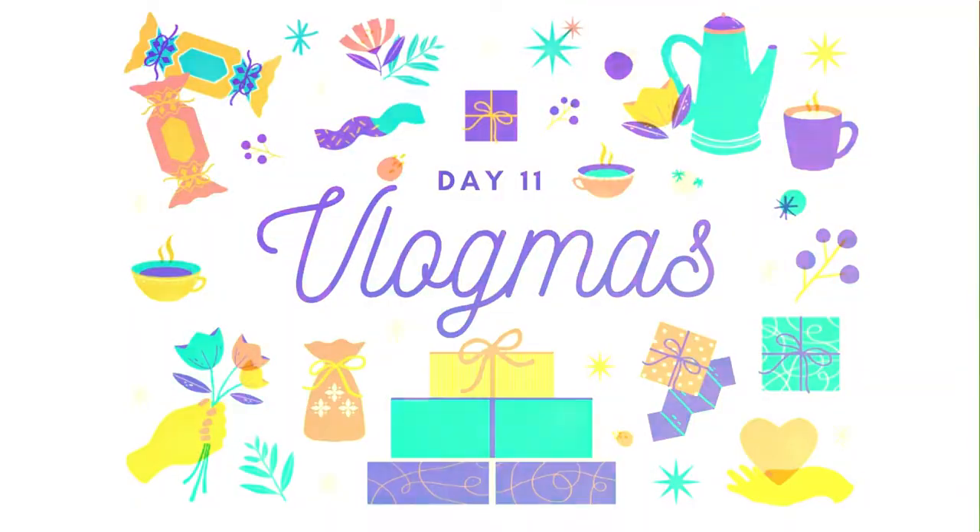Hello everyone! Welcome to Vlogmas Day 11! Today's video is a little different. I'm not doing any kind of daily vlog. Today I'm just going to share some ideas.